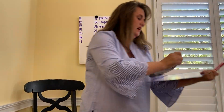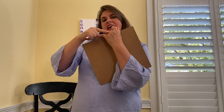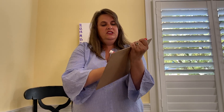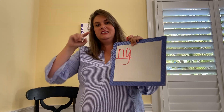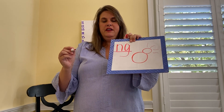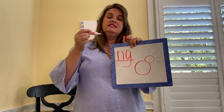Here's the next digraph — it makes that -ng sound and it's something that I have on my finger. Write down N-G and underline it, then draw the picture. The key word is ring — that N-G sound at the end.